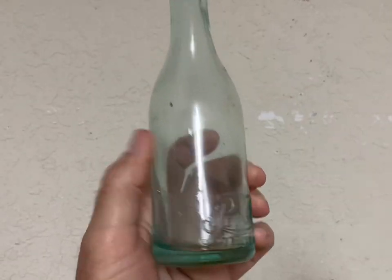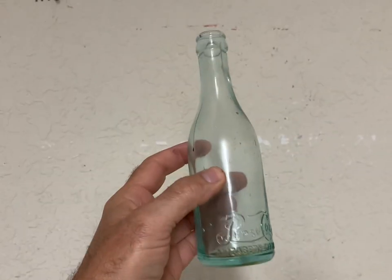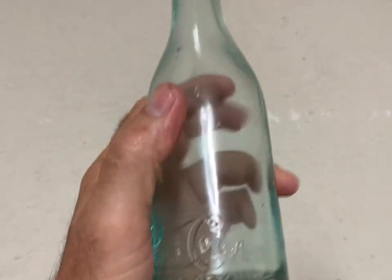This is an Elizabeth City, North Carolina Pepsi straight side and this bottle sold for $150 plus shipping. Another nice sale.